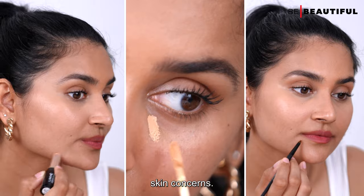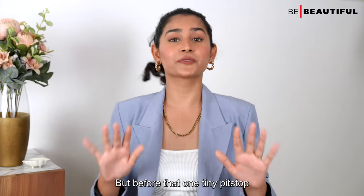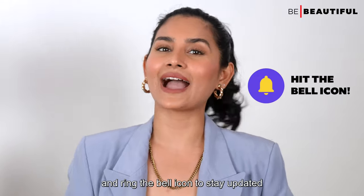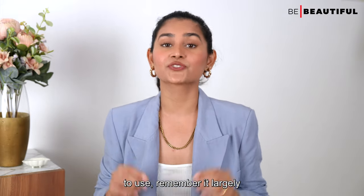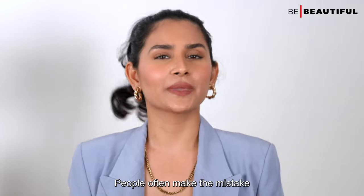Excited? Let's get into it. But before that, a quick reminder to subscribe to our Be Beautiful channel and ring the bell icon to stay updated with all our latest videos. Now, when it comes to which concealer to use, remember it largely depends on what you're trying to conceal.